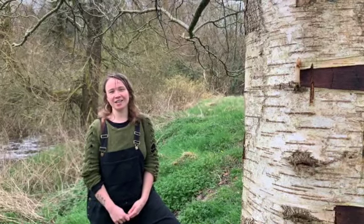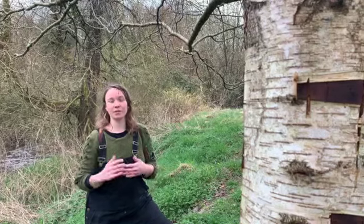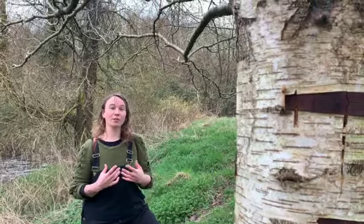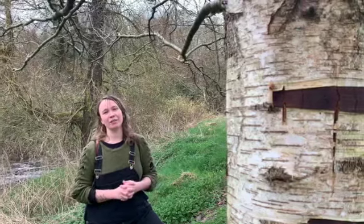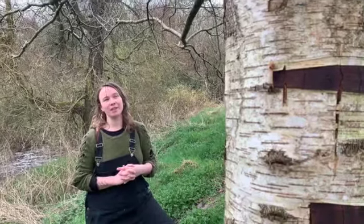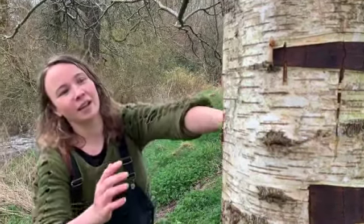Around 12,000 years ago Ireland was covered in ice and snow, and as the ice and snow receded after that ice age, trees began to spring up on the land. Those were trees that were carried here by birds and animals, and also seeds that were blown here. Beha or birch is one of the first trees that will come in after an area has been cleared, and it's really characteristic of this landscape. We find it a lot throughout Ireland as a native species, and we know it to be birch by the bark.